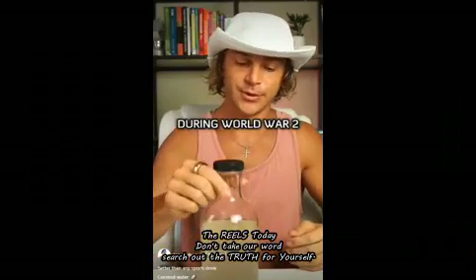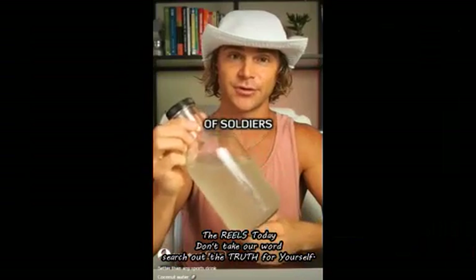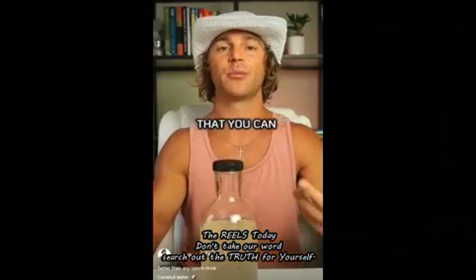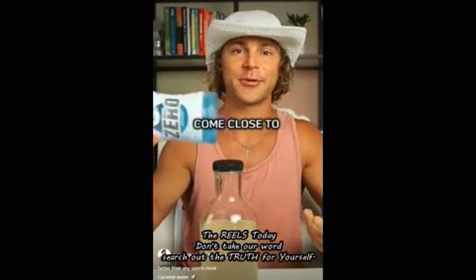During World War II, in emergency situations, coconut water was injected into the bloodstreams of soldiers as a substitute for blood plasma because of its similar electrolyte balance. This is arguably one of the most hydrating things you can put into your body — it's like what Gatorade claims to be, but doesn't even come close in comparison.